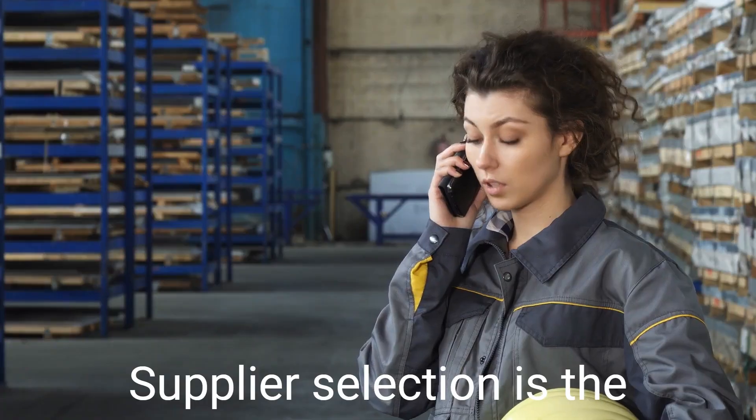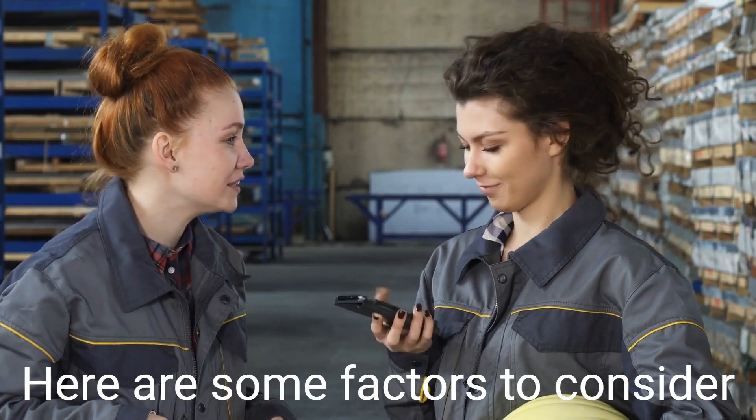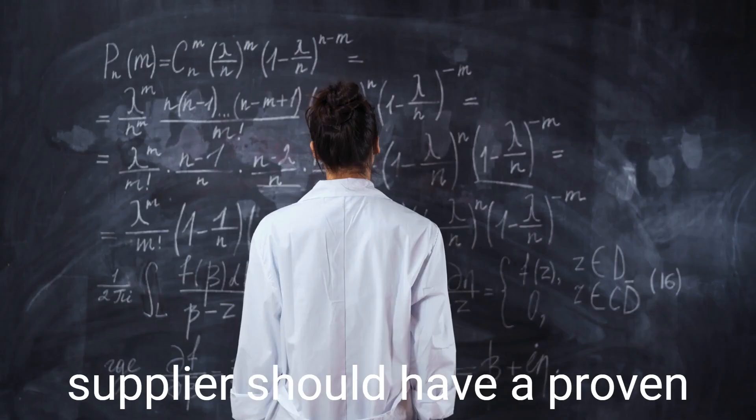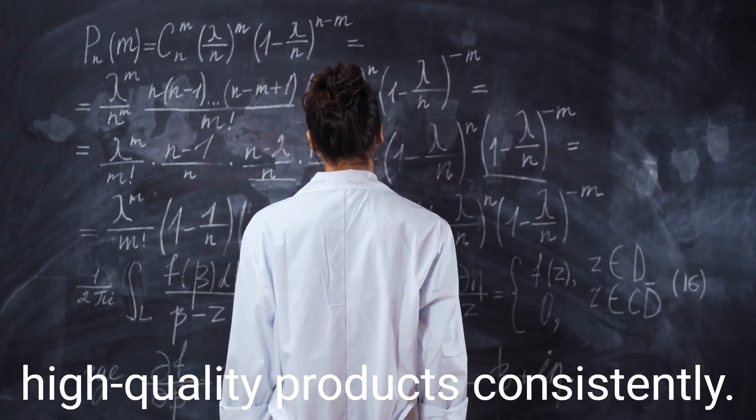Supplier selection is the process of choosing the right supplier for your import needs. Here are some factors to consider when selecting a supplier. Quality and reliability: the supplier should have a proven track record of delivering high-quality products consistently.